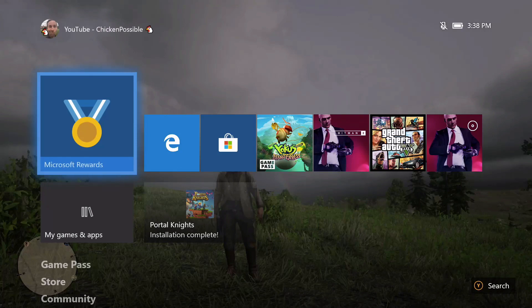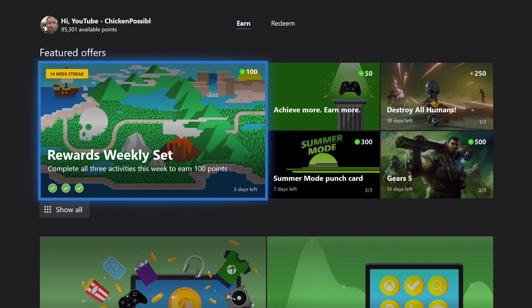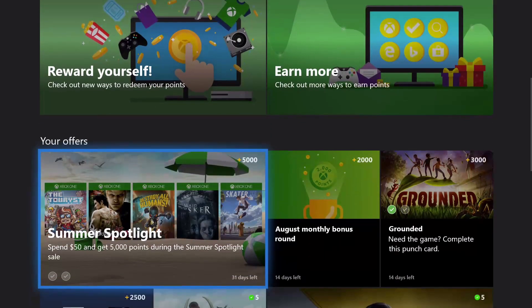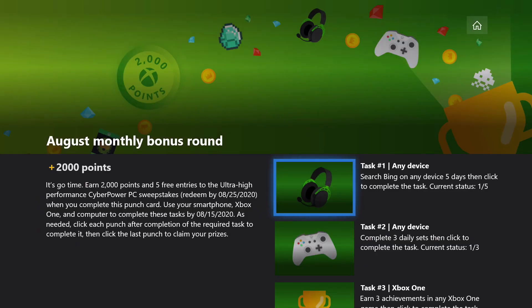Hey, what's up everybody? This is Chicken Possible back with another Microsoft Rewards Guide. Today they've added a new kind of reward possibility for us, kind of similar to a punch card, but this is called the August Monthly Bonus Round. Basically we've got two weeks to do this — it's through August 15th, it's for 2,000 points, and we've got six different steps that we've got to work through to get all this done.